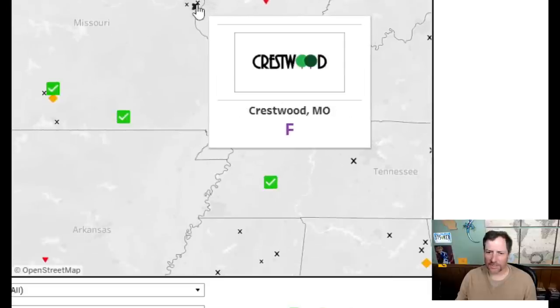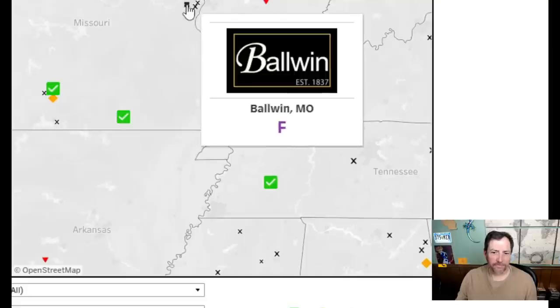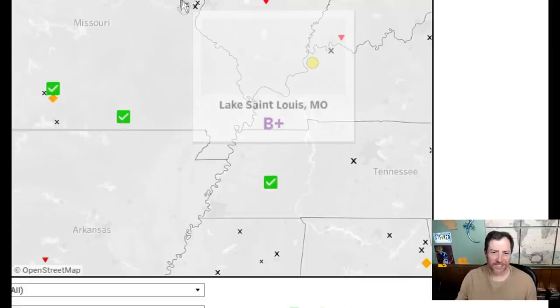Two. That looks a little better for what it's trying to do — still a three. Two. This one is a good looking flag — I like those colors together with the fleur-de-lis. French heritage. That's a good looking flag — I'll give it an eight.